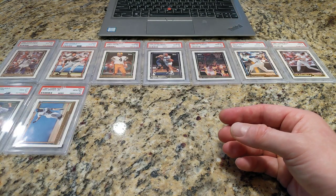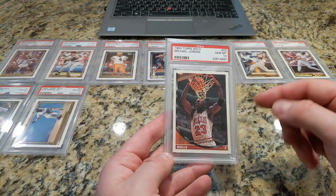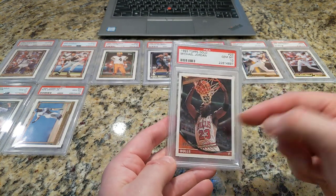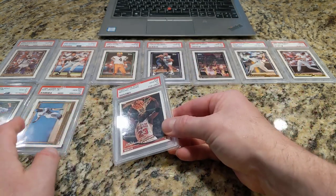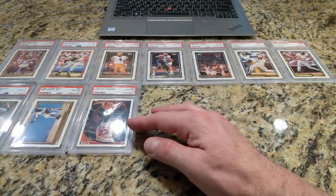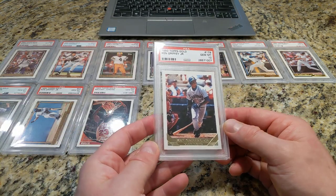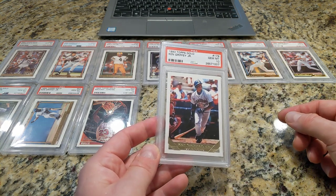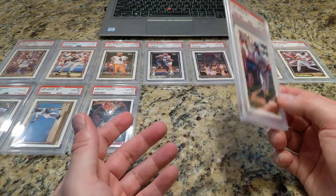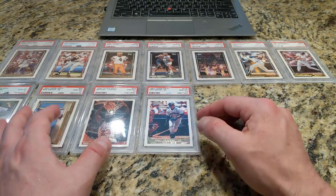93 Topps Gold Michael Jordan — hard to see it, but it says it on the slab and you can see the gold foil there on his name. Another great-looking Jordan card. This is also a great-looking card, this 93 Topps Gold Griffey Jr. They've reused that pose a few times on subsequent insert cards from Topps.